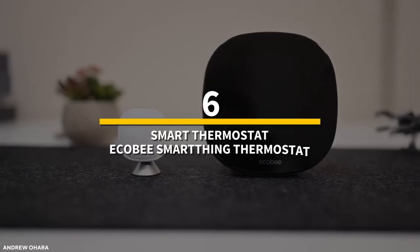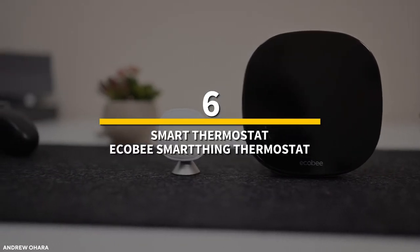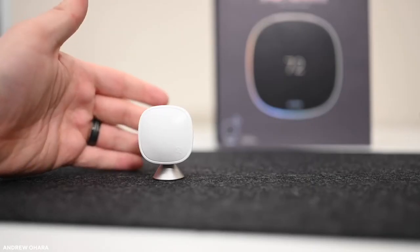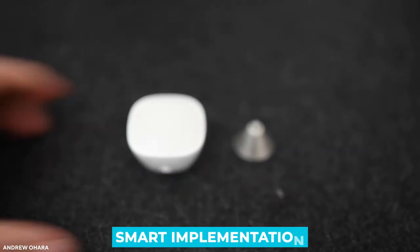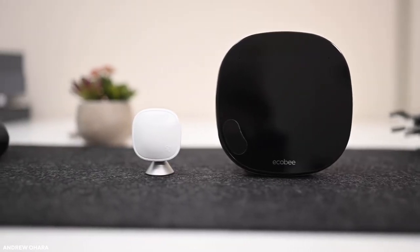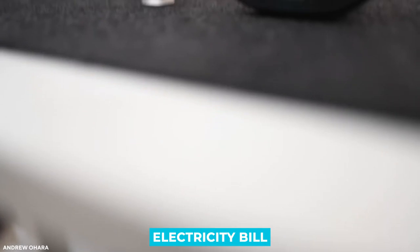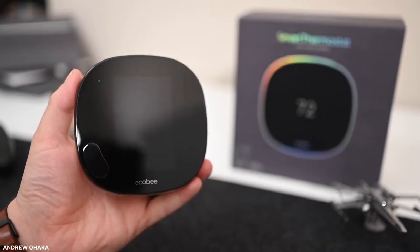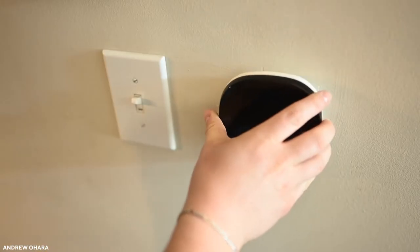Number 6: smart thermostat — the Ecobee SmartThings Thermostat. Controlling the temperature of your home is another smart implementation. You'll be able to control it from anywhere once you've set it up correctly, and the smart features will help you save money on your electricity bill. The Ecobee SmartThings isn't just the best Samsung SmartThings thermostat money can buy — it's also the most affordable.